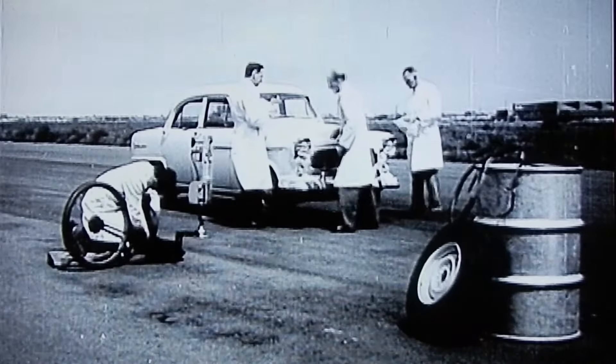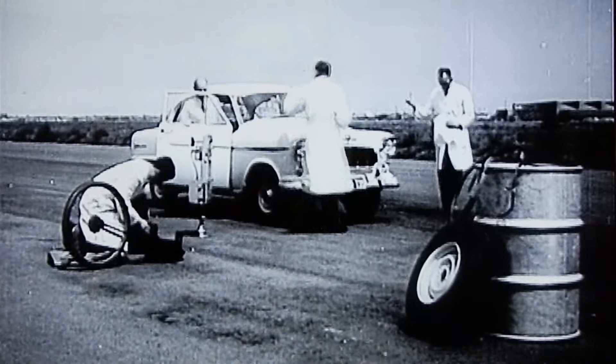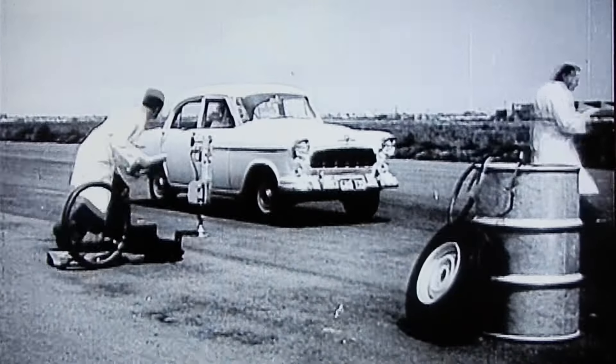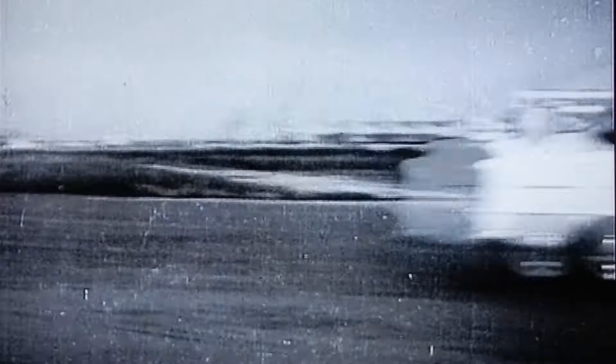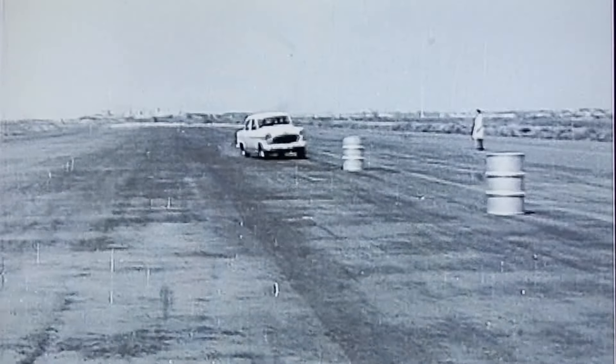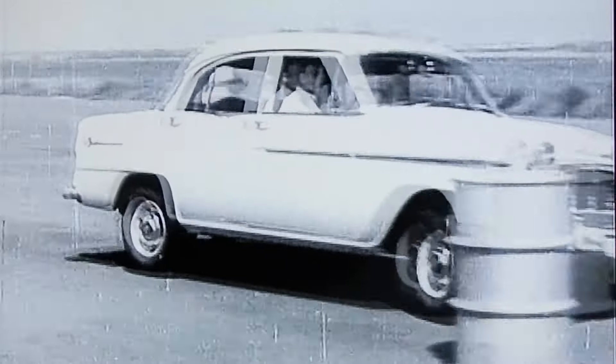Watch how Holden performs as a GMH test driver subjects Holden to road holding and steering tests far beyond the demand of everyday use. Notice the absence of road sway — a sure way Holden hugs the road, and how swiftly and precisely you can handle a Holden when it's necessary.